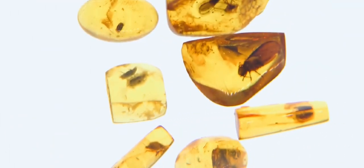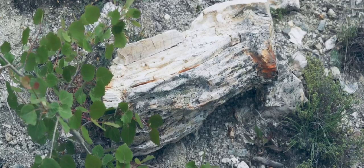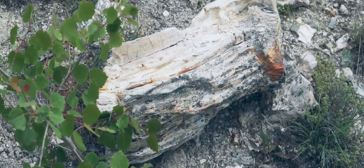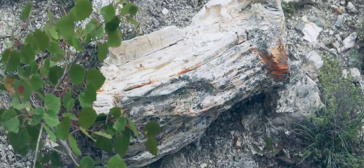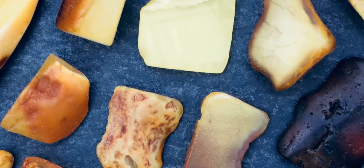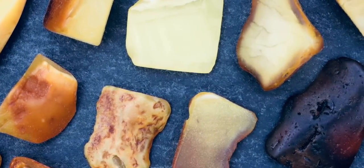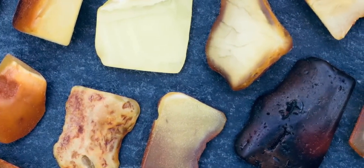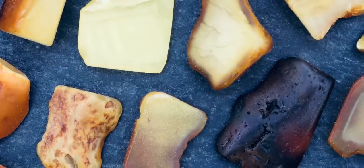Each inclusion tells a story — a story of survival, of struggle, of life in a prehistoric world, a snapshot of life in a prehistoric forest. These tiny treasures are invaluable to scientists. They provide a wealth of information about the past, helping us piece together the history of life on Earth, providing clues about ancient ecosystems. Through the study of amber, we can reconstruct ancient environments and learn about the diversity of life that once existed.